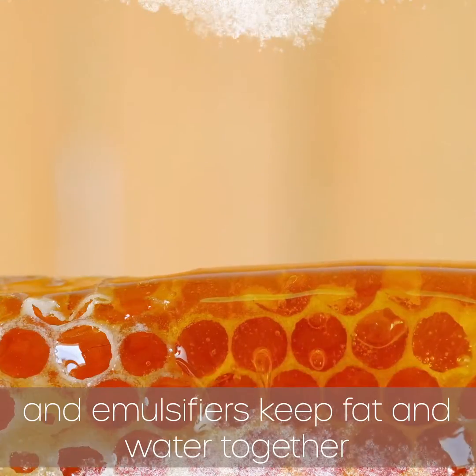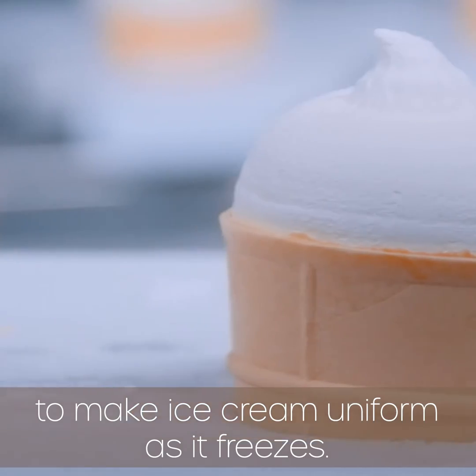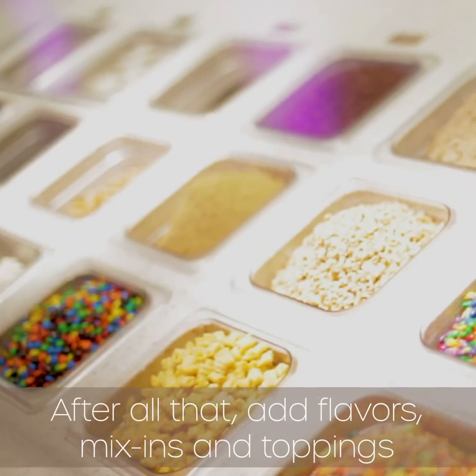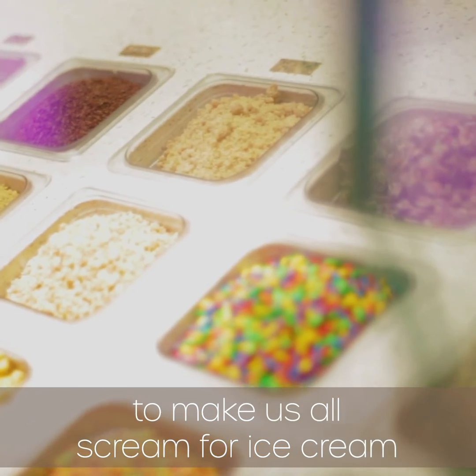from forming, and emulsifiers keep fat and water together to make ice cream uniform as it freezes. After all that, add flavors, mix-ins, and toppings to make us all scream for ice cream!